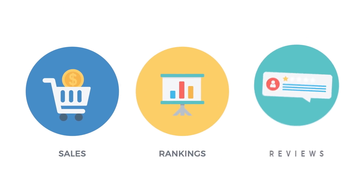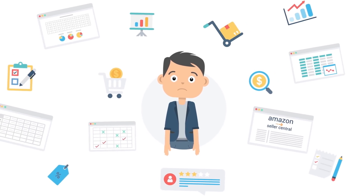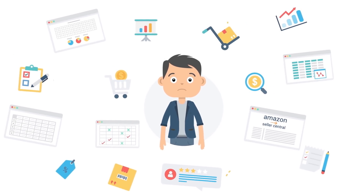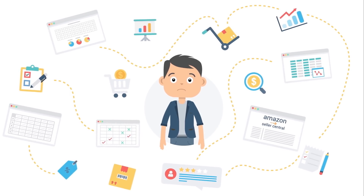Sales, Rankings, Reviews. As an Amazon seller, you are always juggling many balls in order to run and grow your business. This can quickly become overwhelming and often ends in a time-consuming chaos.